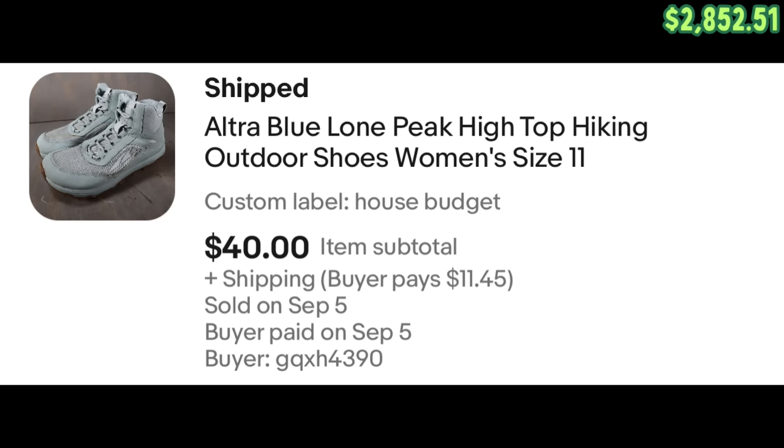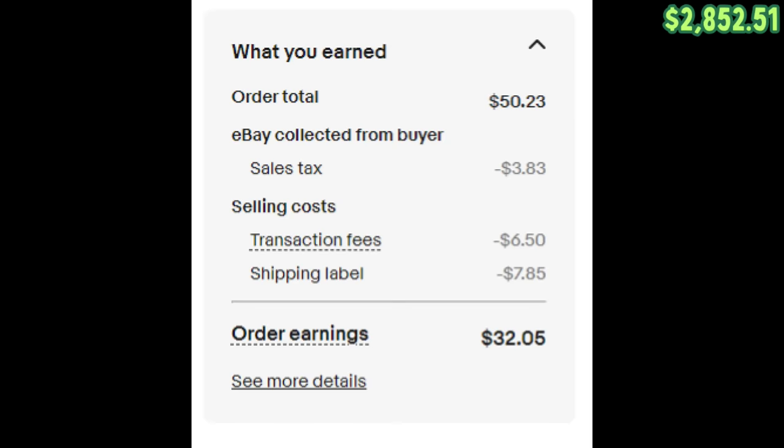In our last installment of this series, you guys saw us pick up this pair of Altra Lone Peak hiking shoes at the Goodwill Bins. We listed those on eBay for 40 bucks and they sold for full asking price in about three or four days. After fees, we made $32.05.